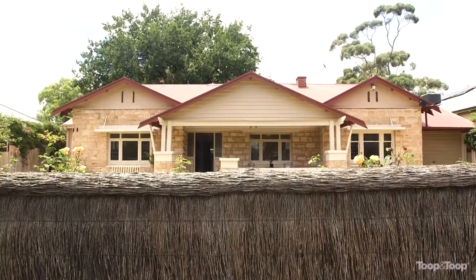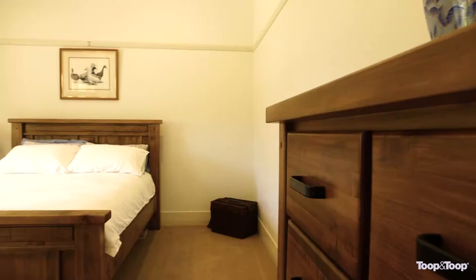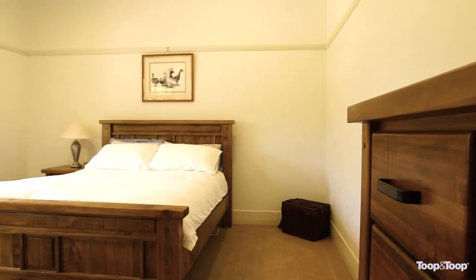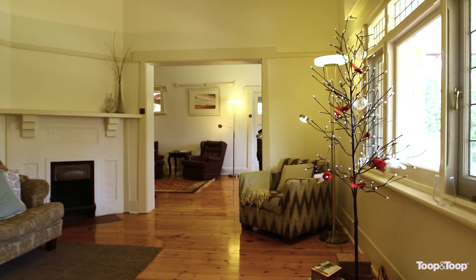Built around 1920, this traditional bungalow family home offers fantastic accommodation on a 750 square metre manageable block, with four bedrooms, two bathrooms, and undercover parking for at least two cars.